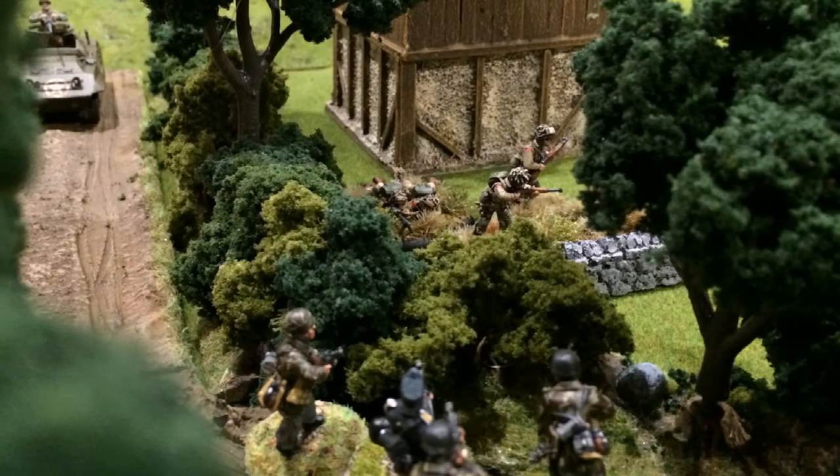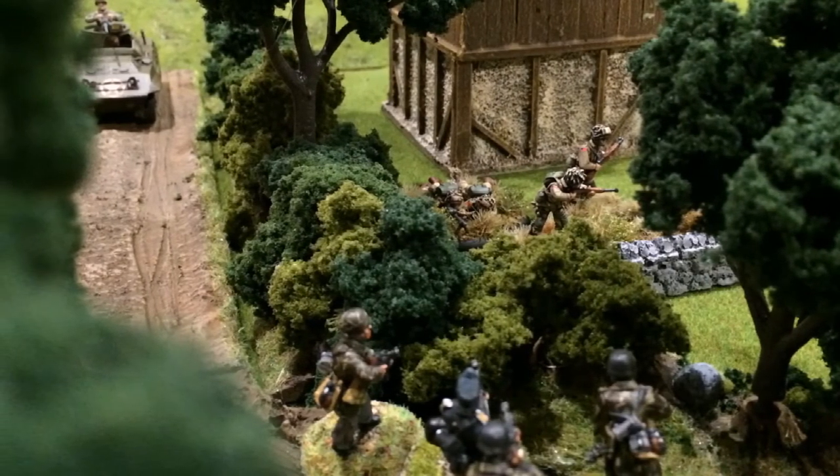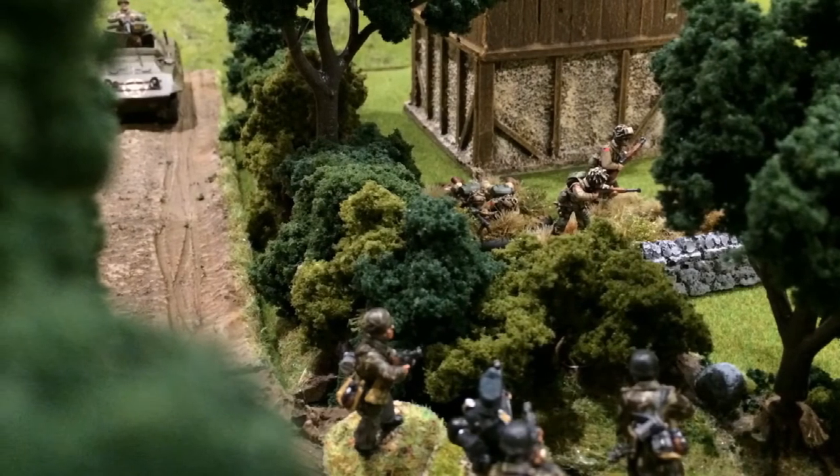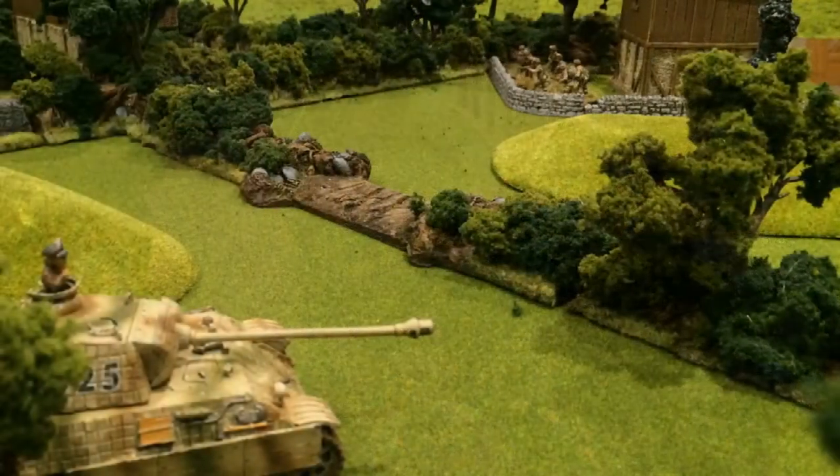This allowed the US paratroopers to stall the final push, and the encounter was seen as a draw, with no one side gaining an overall advantage.